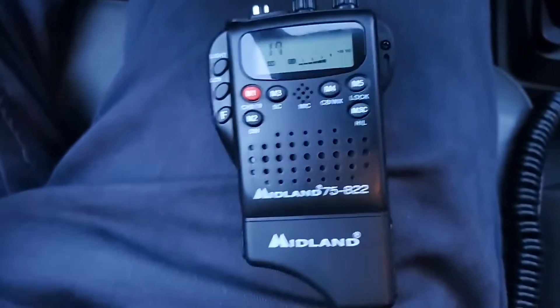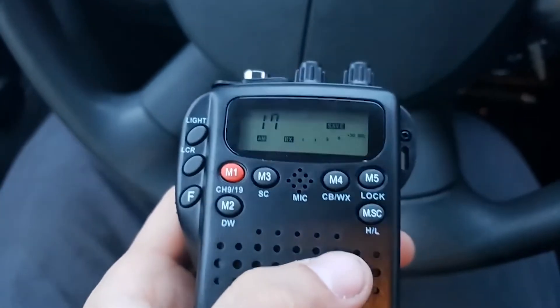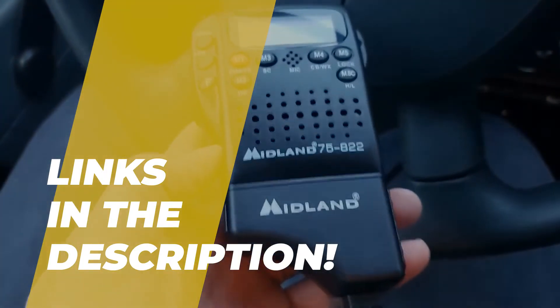Hey folks, welcome back to the channel, where today we will discuss the best CB radio on the market. Without further ado, let's get started. And by the way, links to all the featured products are given in the description below.